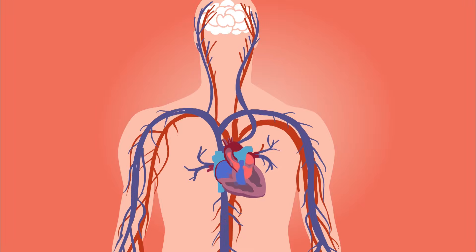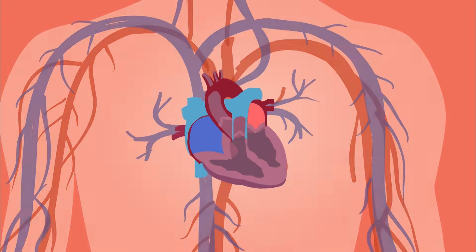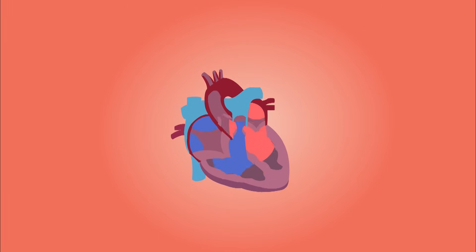Let's take a look at how a stroke happens. This is your heart, which pumps blood throughout your whole body 24 hours a day, without resting.